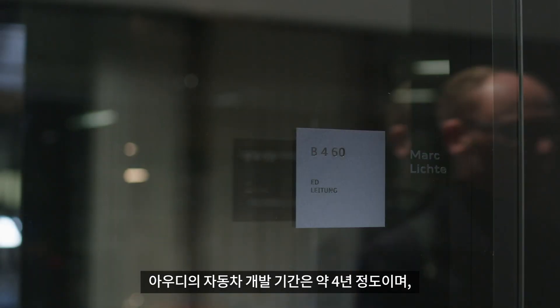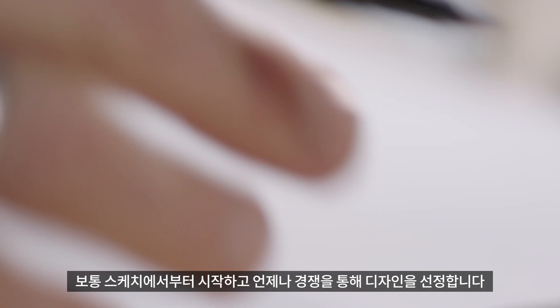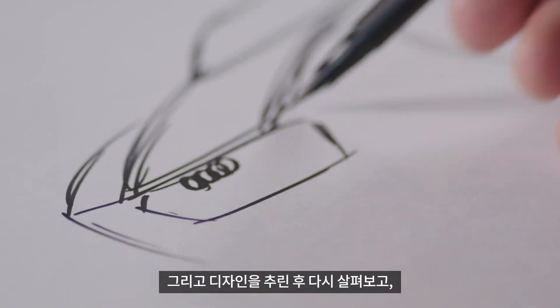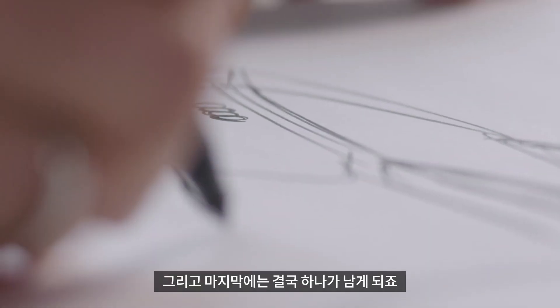Our car development process is about four years, and in the first two years we were engaged in design. It usually starts with a sketch, and we always do that in a competition — 10 to 15 people design an e-tron GT, for example. Afterwards, we cut down, look at the results, and after a certain time reduce it to two designs. In the end, one remains. That's the normal design process.